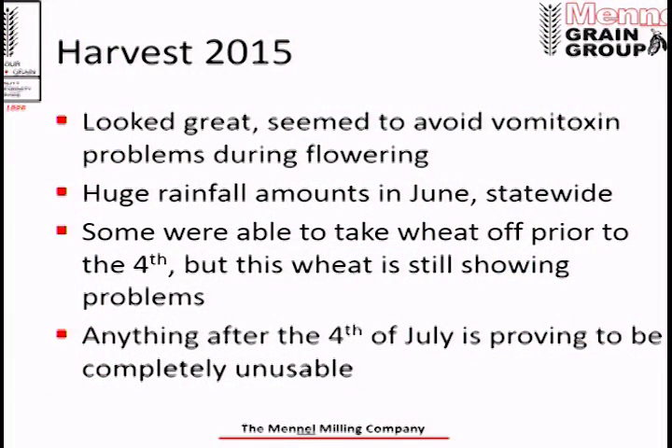Regarding harvest this year: for the most part farmers got wheat in the ground great in fall, it wintered well with good snow cover despite frigid temperatures, came out of winter great with very little winter kill or frost damage risk. It started growing and looked really good — and then June hit. We had huge, record rainfall amounts. Almost everywhere I researched in Ohio was in the top 10 wettest Junes on record. Some producers were able to take wheat off before the 4th of July, but that wheat is still proving not to be very good.